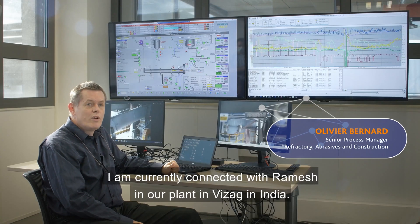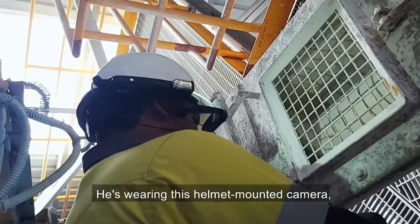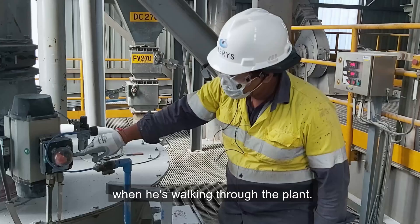I am currently connected with Ramesh in our plant Vizag in India. He's wearing this helmet mounted camera which allows me to see exactly what he's seeing when he's walking through the plant.